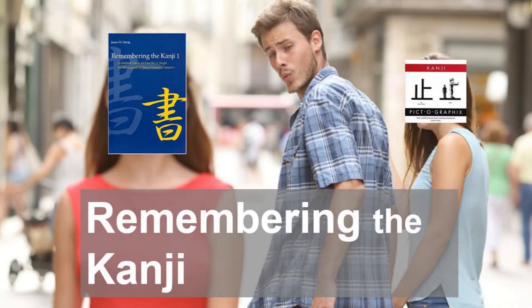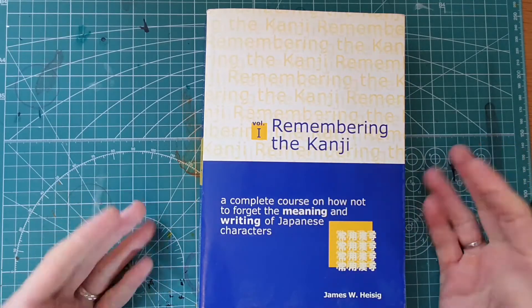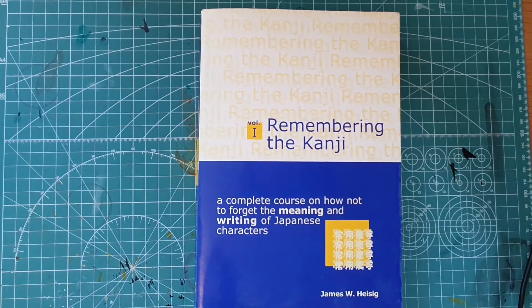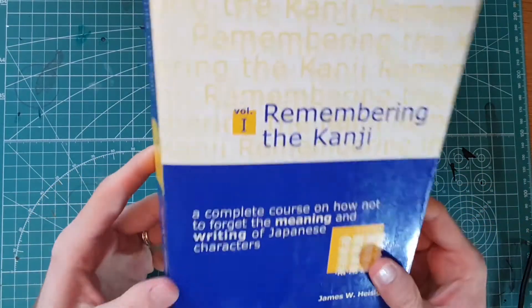Welcome back to Smart Japan X. You see here the Tamiya cutting mat, which means that we are due for another book deep dive, if you can call it that. This is Remembering the Kanji, Volume 1, and if you've been following this channel for a while, you might know that if there's one book I recommend you get to learn Japanese, it's this book.